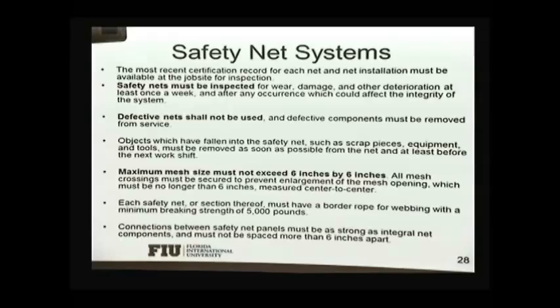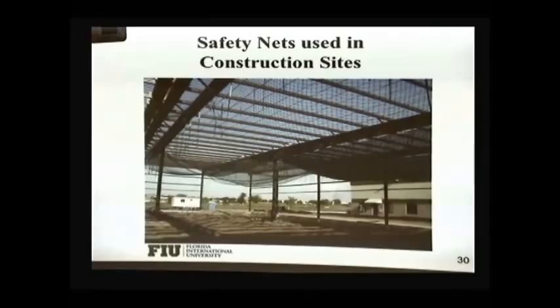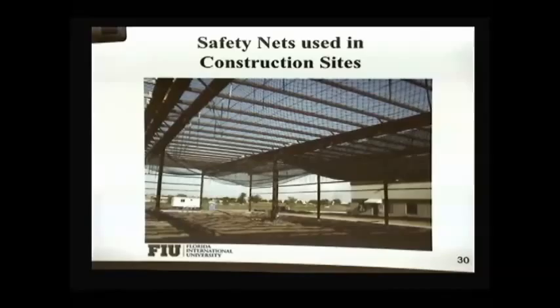Here are some more restrictions about the safety net. Defective nets should not be used. They should be inspected for wear and tear to make sure they're in good operating condition. The size of the mesh should not exceed six inches by six inches. It should be strong and in good condition. Here's a picture of a safety net used to protect workers on a roof installation.